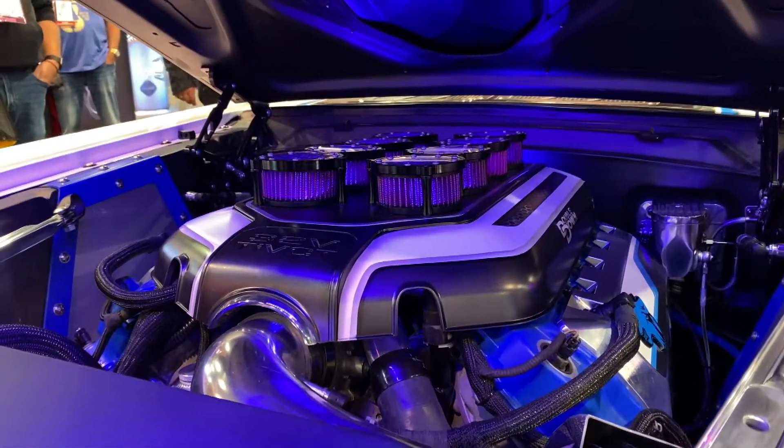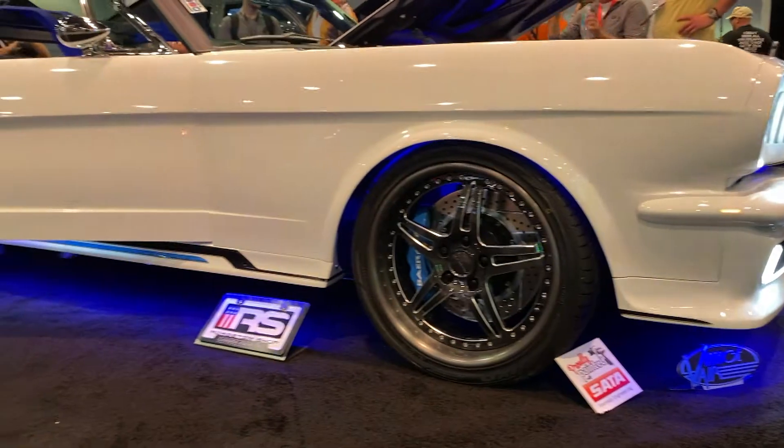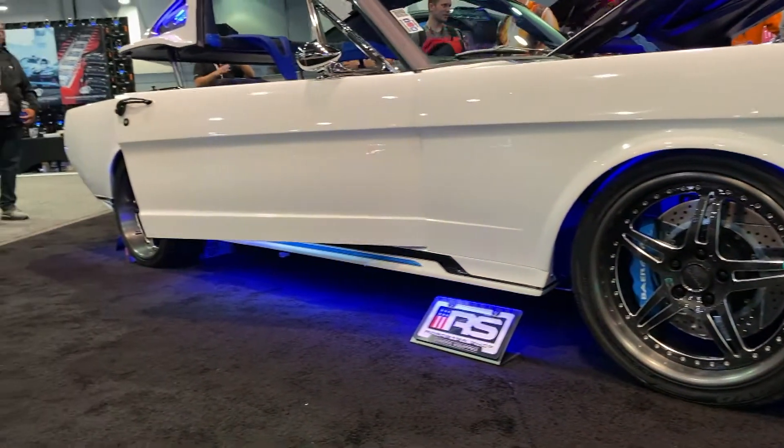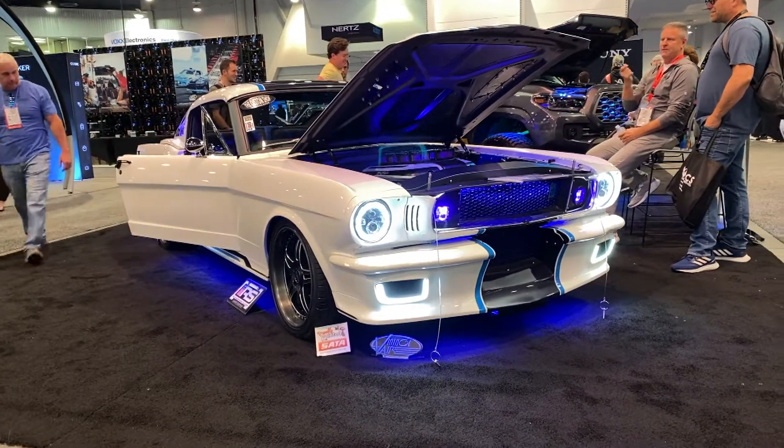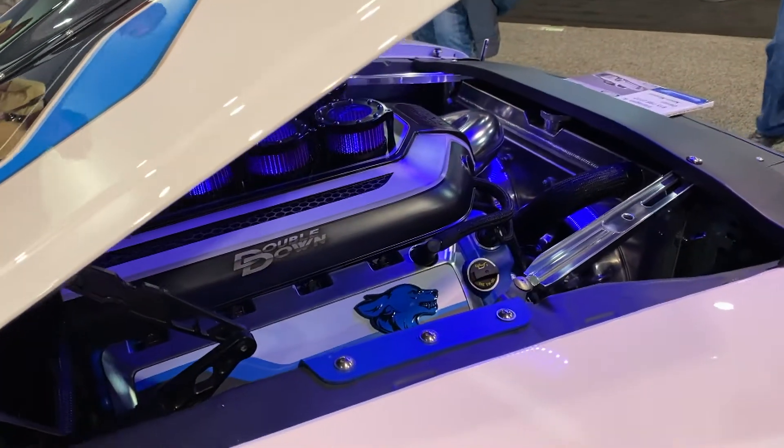It's got a Roadster Shop chassis underneath — a spec chassis, so it's coilovers and 4-link. We love the Roadster Shop stuff; we've been using it for years. It really makes this car so much better because being a convertible, there's a lot of flex, and that chassis just allows you to get rid of a lot of that flex. The other upgrade it gives you is the ability to fit the Coyote, because it gets rid of the upper shock towers.